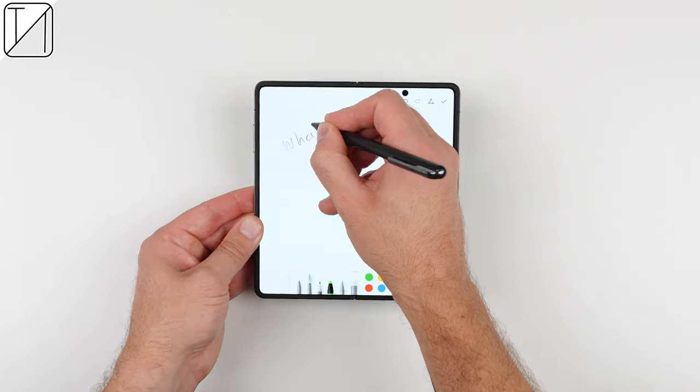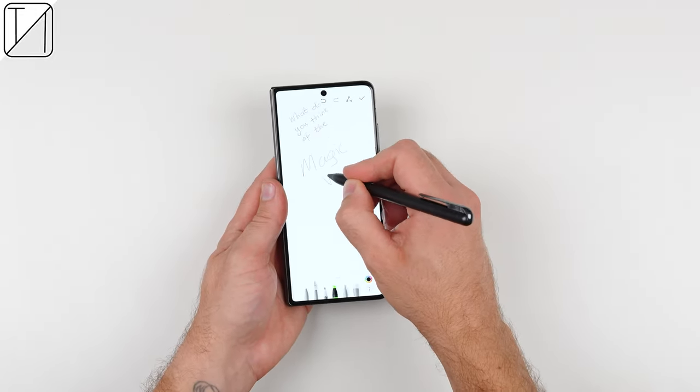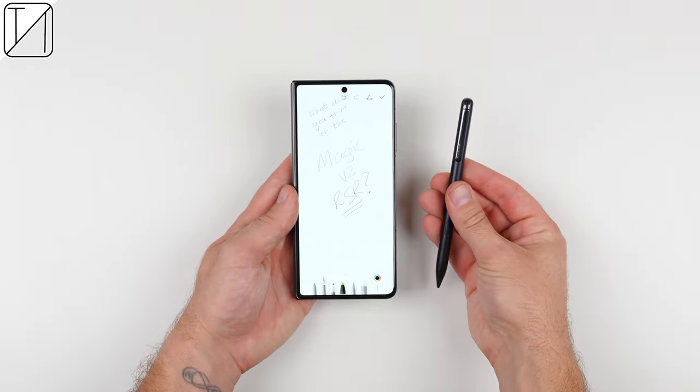The stylus that comes in the box can be used on the internal and external display, which isn't something you typically see on foldable smartphones, and it can be charged using the USB-C port at the top of the pen.